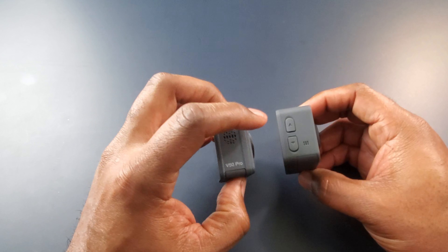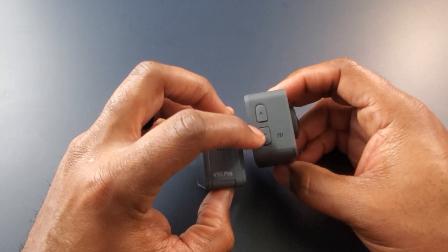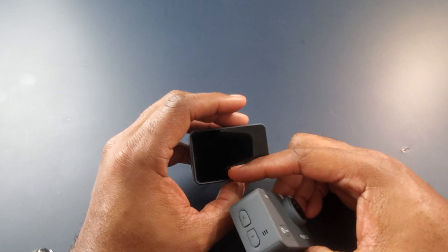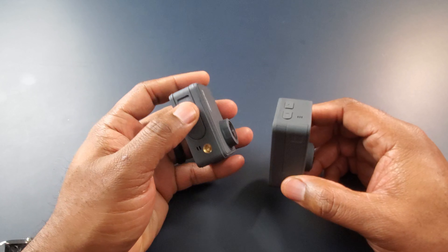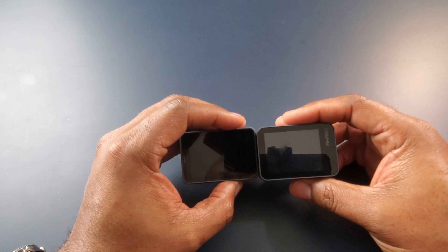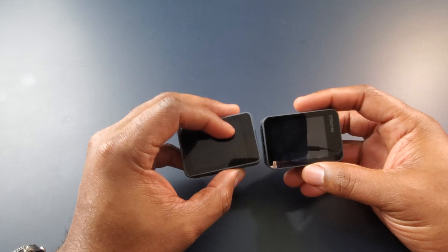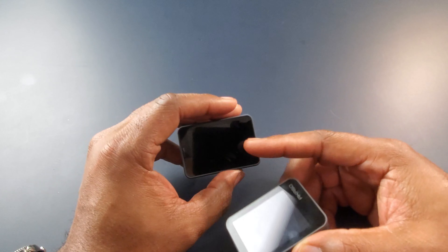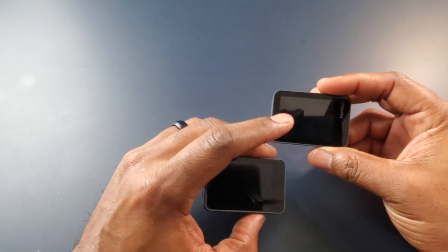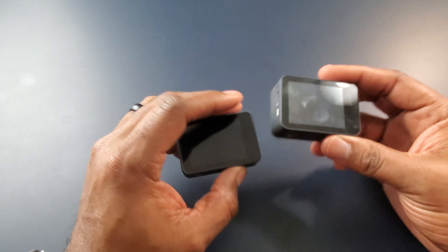One thing the Akaso V50X has that the V50 Pro doesn't is these up and down buttons, which allow you to go between different settings and also zoom in on your subject. The V50 Pro does not have that — you can control everything from the touch LCD screen on the back. They both have a spot to hook up a tripod. The V50X screen is really bright but you can't adjust it, whereas on the V50 Pro you can adjust the screen brightness in settings.